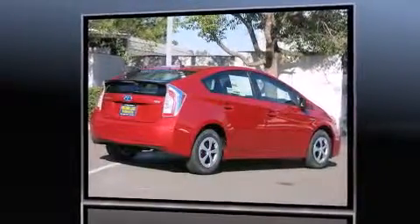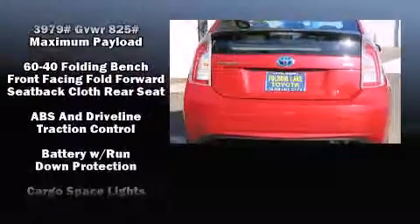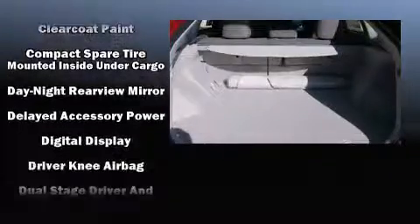Top features include air conditioning, delay off headlights, one-touch window functionality, heated door mirrors, rear wipers, and remote keyless entry.